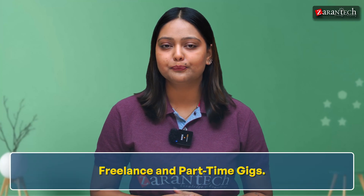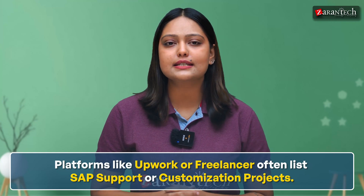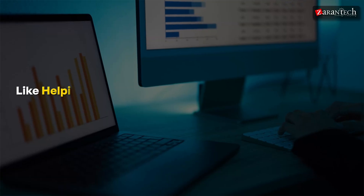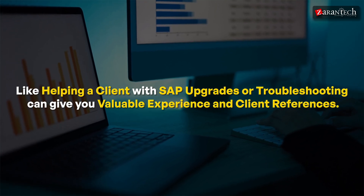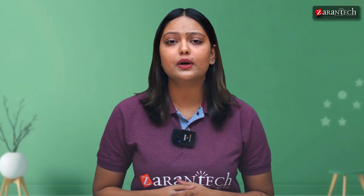Next, let's talk about freelance and part-time gigs. Platforms like Upwork or Freelancer often list SAP support or customization projects. Even small freelance jobs — like helping a client with SAP upgrades or troubleshooting — can give you valuable experience and client references. Many companies are willing to train freshers who show initiative and the willingness to learn.